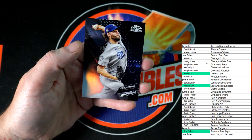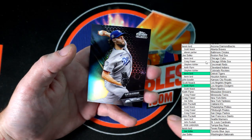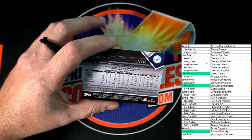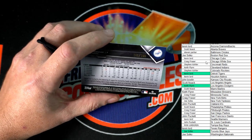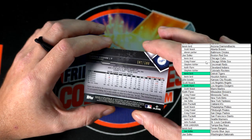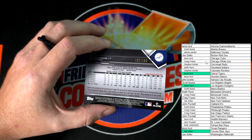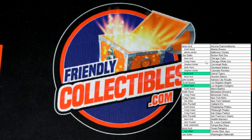Up next, Clayton Kershaw — and this is going to be a numbered card. You can see the little decoration in the back — that is our refractor. That is 102 to 199, and that is going to the Dodgers as well, so Keith F will be getting that one. Very nice, guys. Thank you for getting in — the next box is on the site, let's do it again.